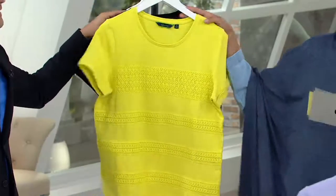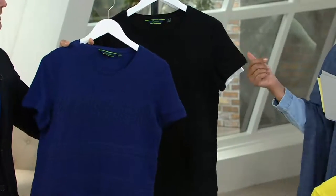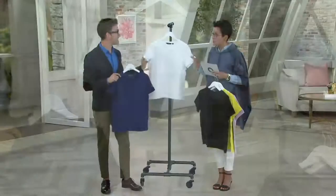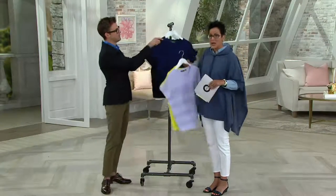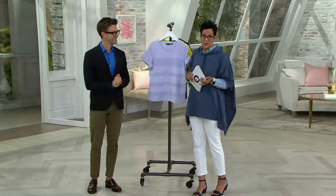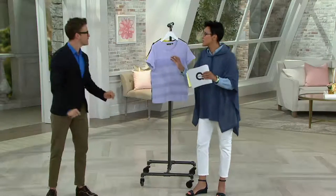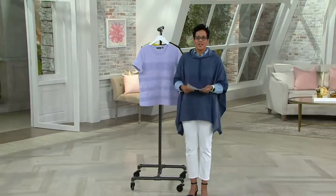And then we also have your black and your white, which makes everything super fresh. Thank you so much, Brad — I love this. Give this a try; you always have 30 days to love it or return it. This is the first time it's been presented, so you're the first folks to see it. We'll see you on Inspired Style!